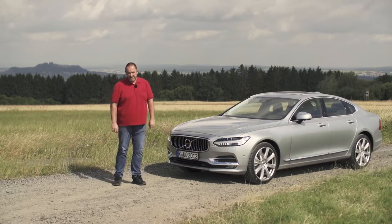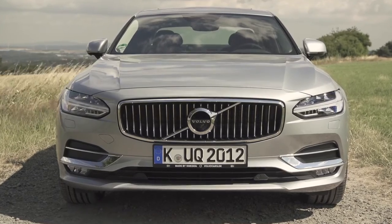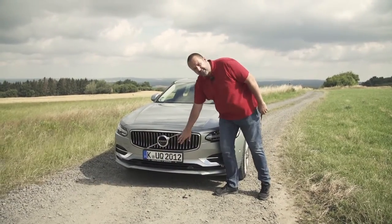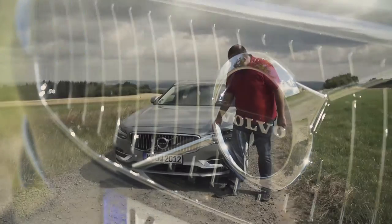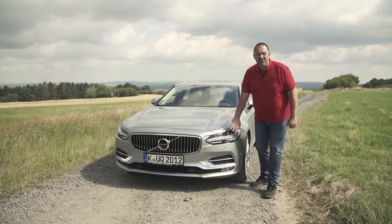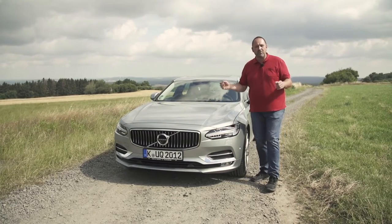Let's start with the exterior design. The most important design feature of the new S90 at the front is this slightly curved grille with its 23 upright bars. Coming to the side you see these very small eyes — the new headlights — and together they make the face of the car. I think it's slightly aggressive but looks brilliant.